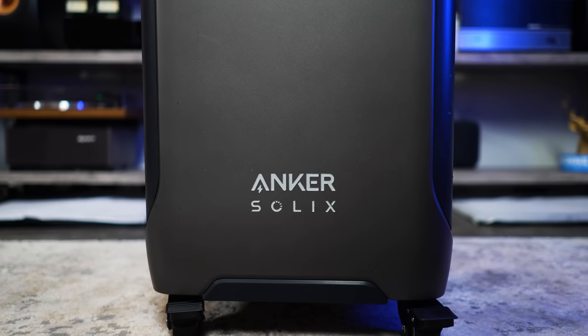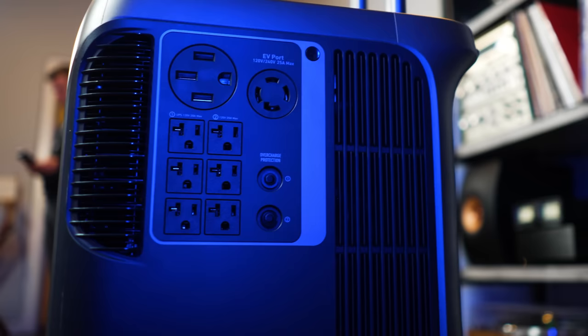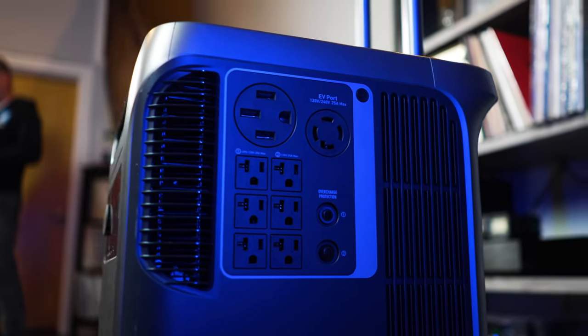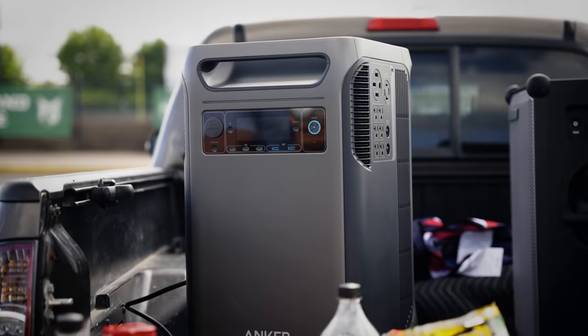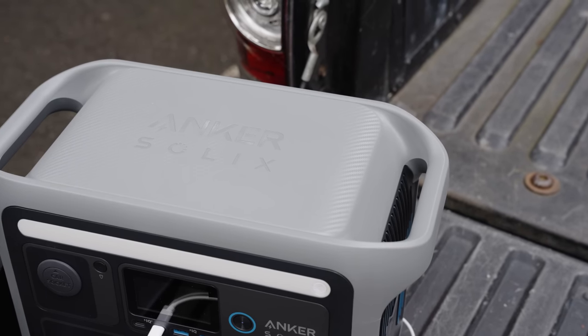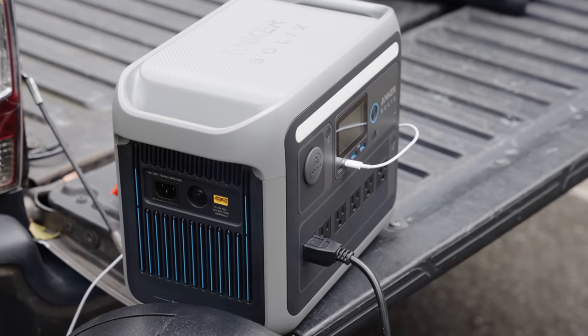You may have already seen a preview of the Anker Solex F3800 — we featured that in our LG Standby Me Go portable TV review, which is also making an appearance today. The Solex F3800 will power your entire house, but we didn't need something of quite that scale. So instead, we had Anker send us its new Solex C1000 portable power station. This thing charges from zero to tailgate hero in under an hour, so it's ready to hit the road when you are, even if you forgot to plug it in before bed the night before.